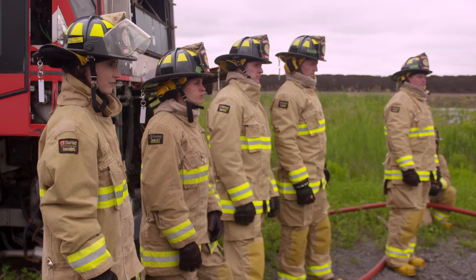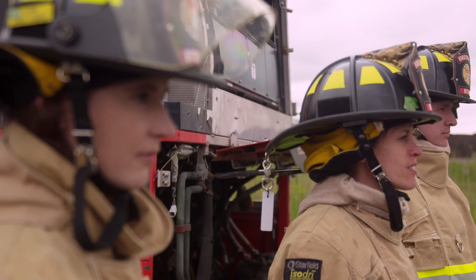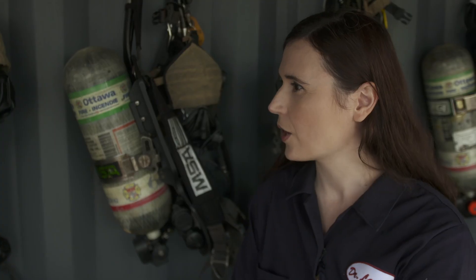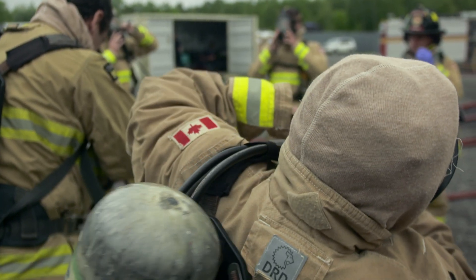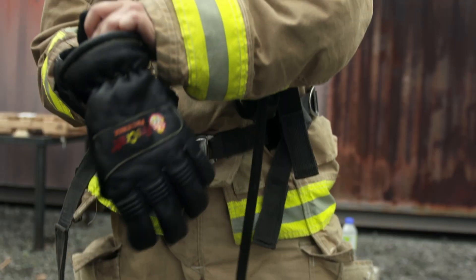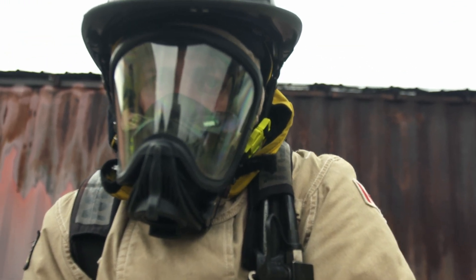Less than 5% of Canada's firefighters are women — one of the lowest ratios in the world. If a young person out there is watching this, what do you want them to know? I want them to know that they can be a firefighter, and they could be anything they want and do any job they wish to have, even if it was traditionally only occupied by men. Whatever they choose, they are enough.